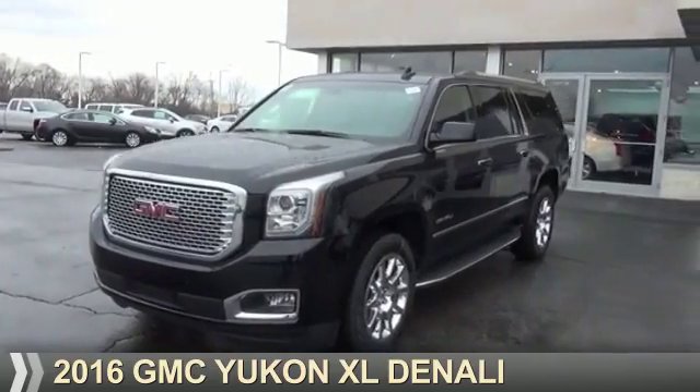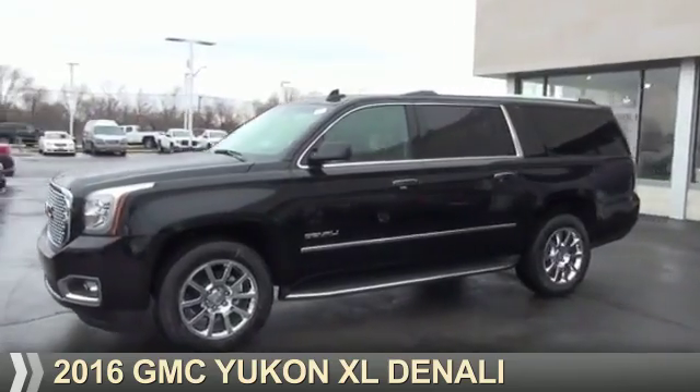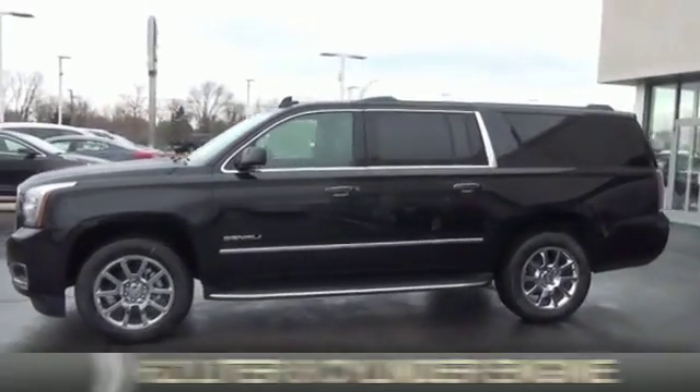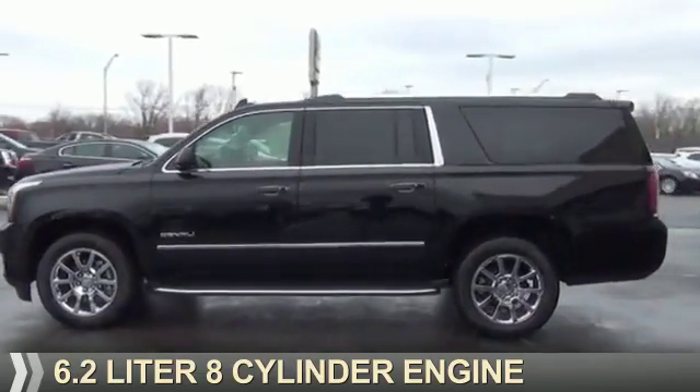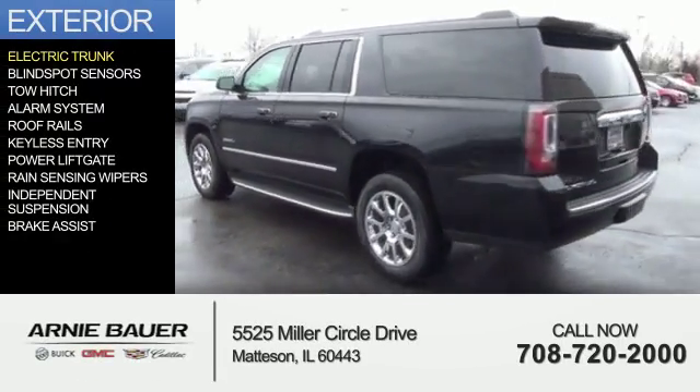Presenting the 2016 GMC Yukon XL. It's powered by 4-wheel drive, a 6.2-liter 8-cylinder engine, and an automatic transmission. The features include electric trunk,